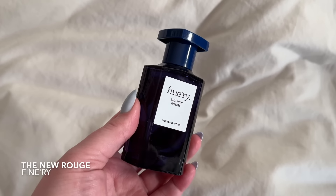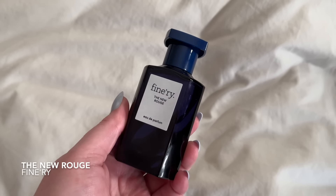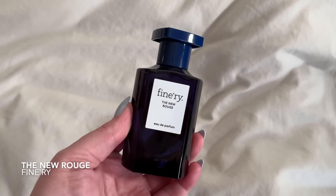We're into the top three. Number three — you guys know it had to be this one — this is New Rouge, which is a dupe of Baccarat Rouge 540. You know I'm obsessed with it; it's one of my favorite scents and I've gone through bottles of it. This is a solid dupe. If you haven't tried any of the other BR540 dupes out there and you want to try Finery's, I think it's a solid pick.